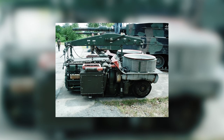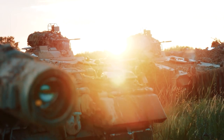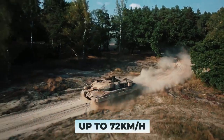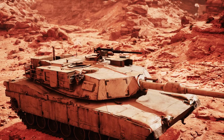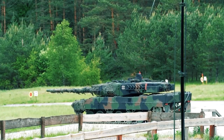The Leopard 2 is equipped with an MTU MB 873 KA-501 diesel engine with 12 cylinders and liquid cooling. It is powered by 1,100 kilowatts — 1,500 horsepower — allowing it to reach up to 72 kilometers per hour. The German Leopard 2 is the main battle tank in Europe, a replacement for the American Abrams, with similar characteristics but at a much lower price.